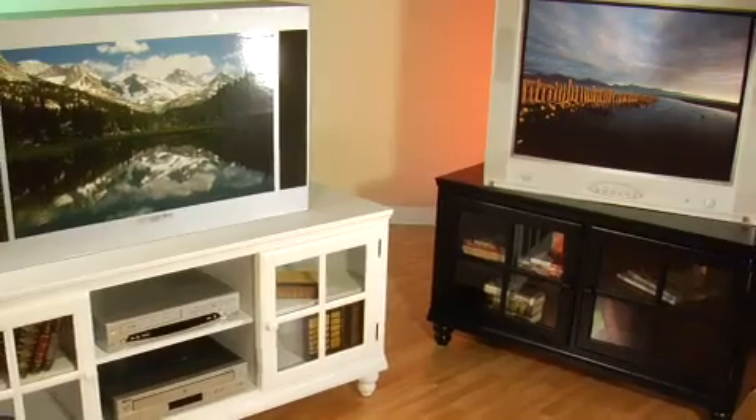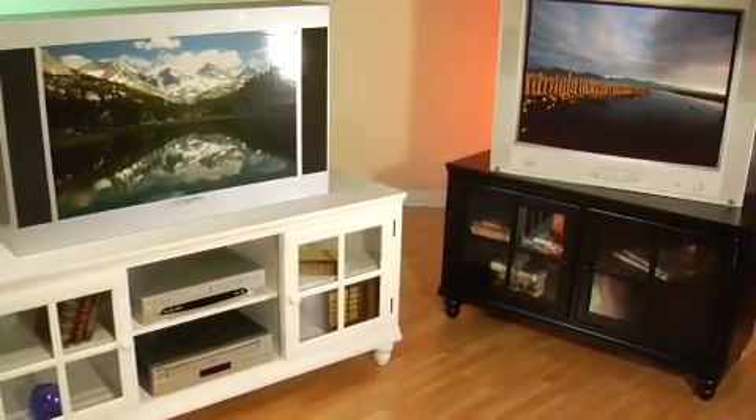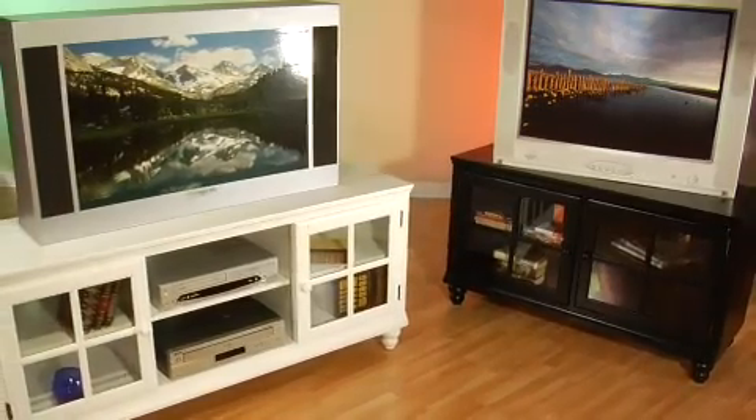The Grand Bay Entertainment Console combines timeless styling with simplicity. The classic black or white finish blends well with any home décor.